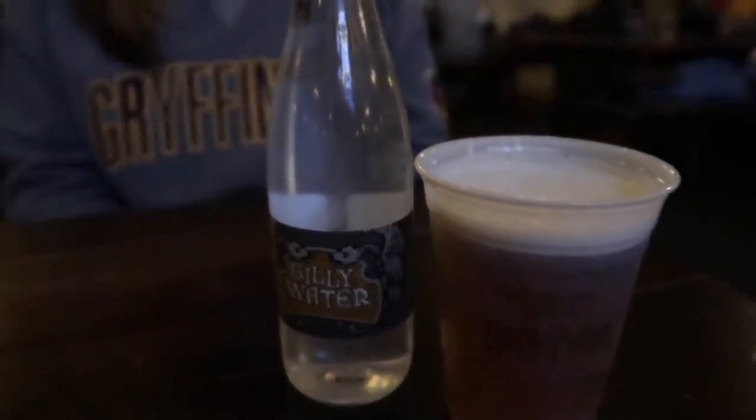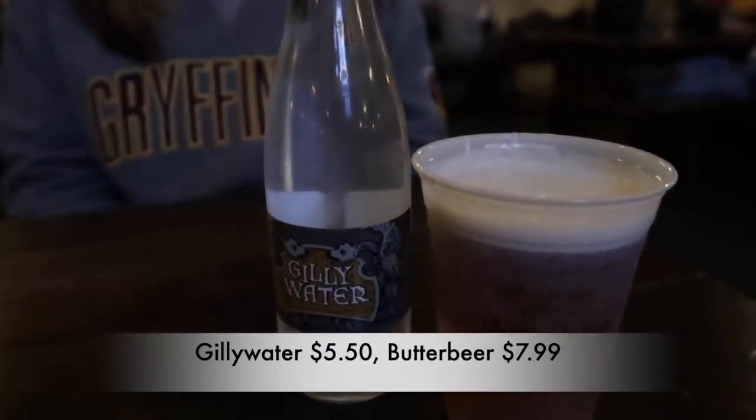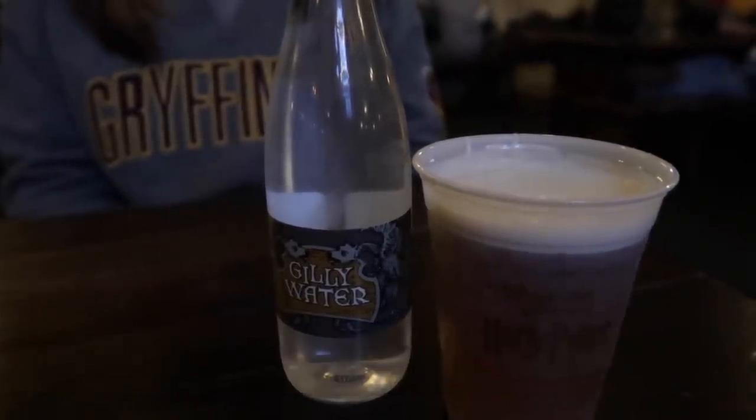Before we get to the entrees, we'll let you know what we ordered to drink. I got the classic butterbeer and Nikki got some Gillywater.